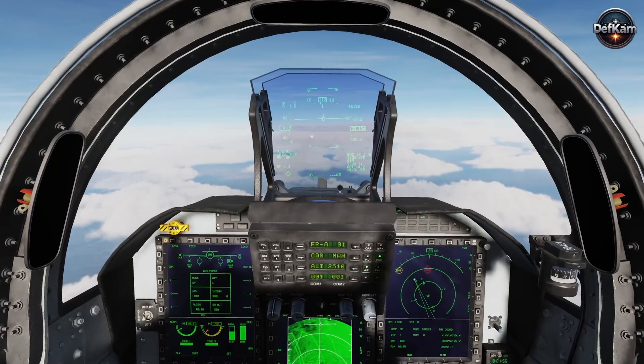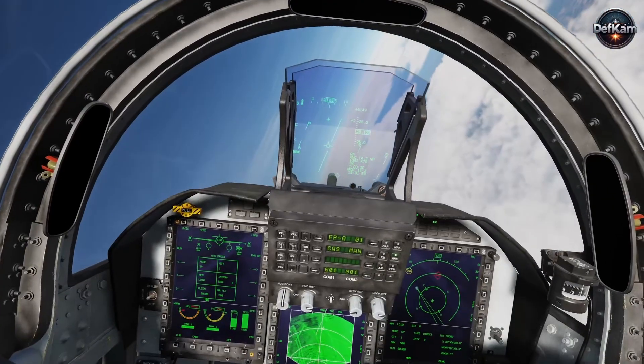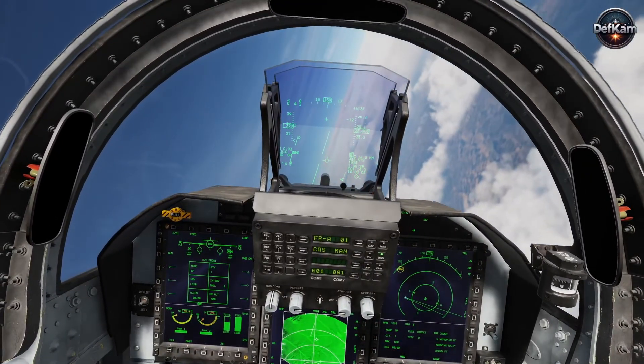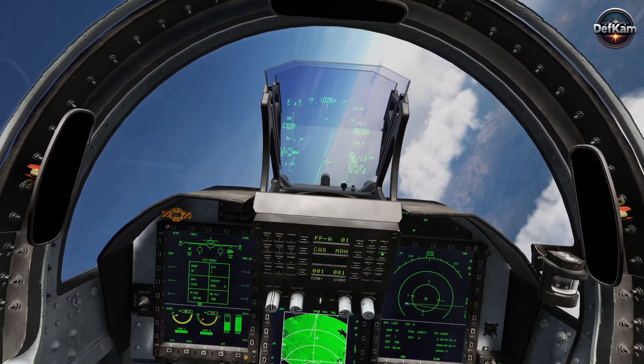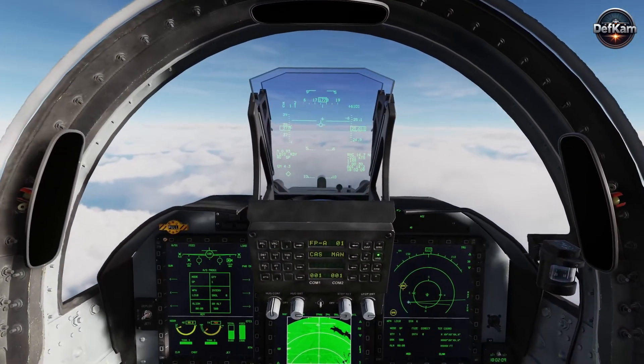The aerodynamic commonality with existing long-range air-to-air missiles offers operational and logistical advantages. Standardized carriage points, common electronic interfaces, and similar storage envelopes reduce complexity for squadrons operating mixed loads.